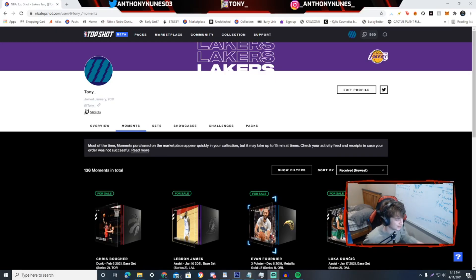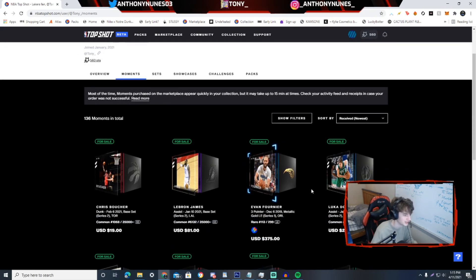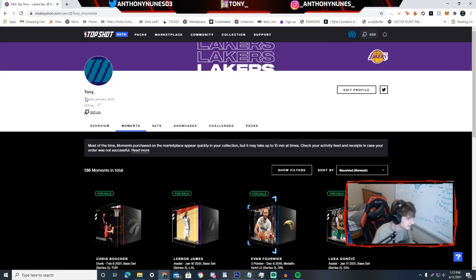Hey, what's up everybody, it's Tony back again with another video. Today we are doing a video on NBA Top Shot — an introduction into Top Shot for people who don't know what it is. Top Shot is a very good website with a strong track record that I'd like to show you, and the collectibles are going up in price as we speak. I've been invested into this site since January 21st and I want to give you my rundown on what I think Top Shot is and my investment tips.